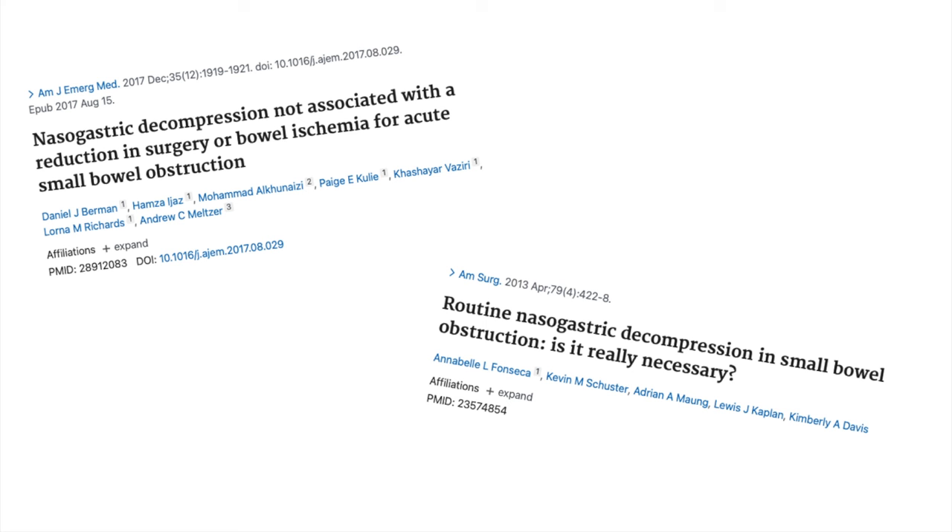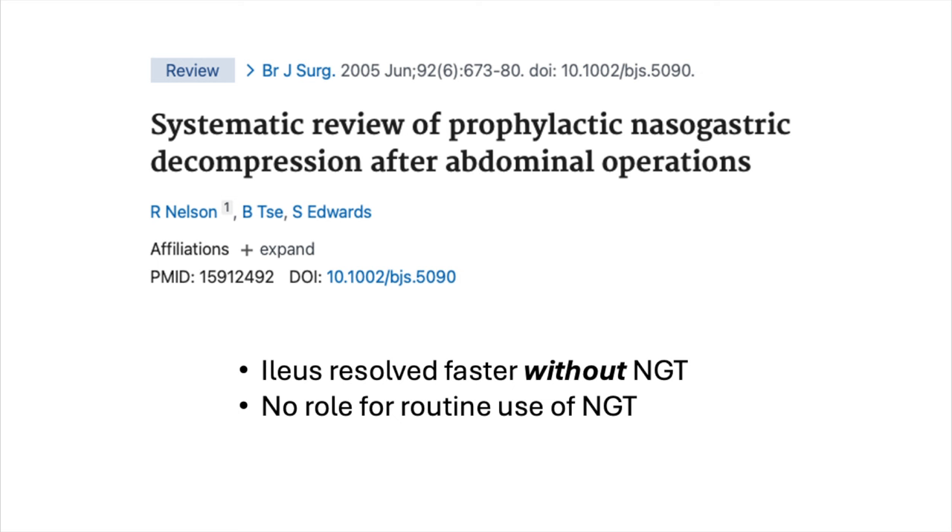Although somewhat tangential, prophylactic NG tubes have long been used to promote earlier return of bowel function in the context of ileus after surgery. However, a systematic review of 28 studies including more than 4,000 patients found the exact opposite — ileus resolved faster in patients without an NG tube. The conclusion of that systematic review was: routine nasogastric decompression does not accomplish any of its intended goals and so should be abandoned in favor of selective use of the nasogastric tube.